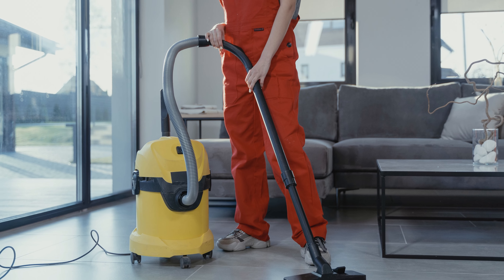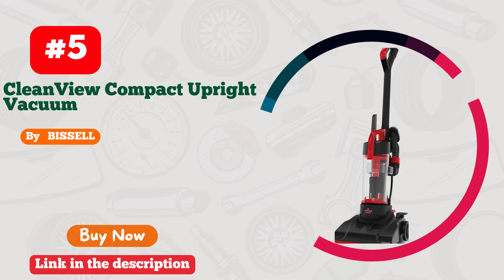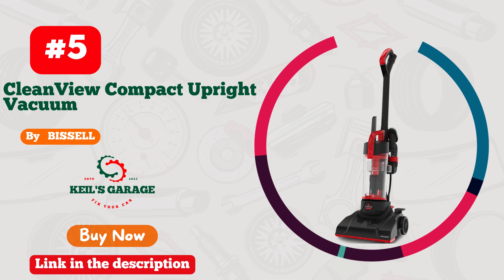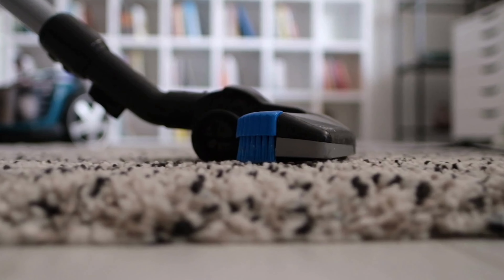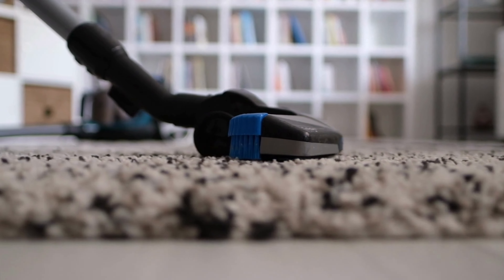Whether you're a cleaning enthusiast or just looking for a reliable partner, Moysoul has got your back. Elevate your cleaning game and let Moysoul redefine your clean home experience. Get ready to be wowed.